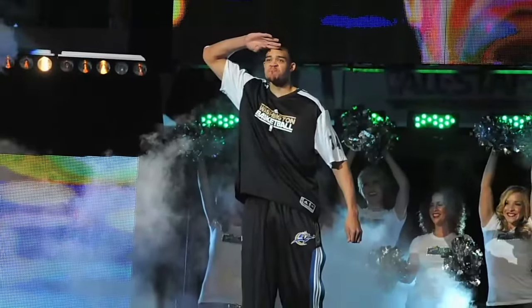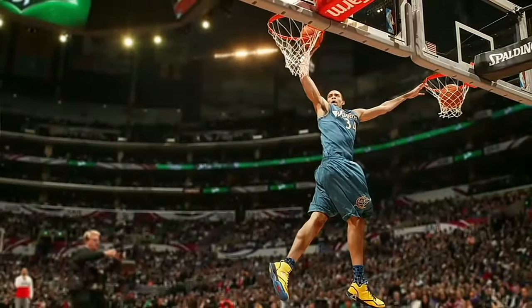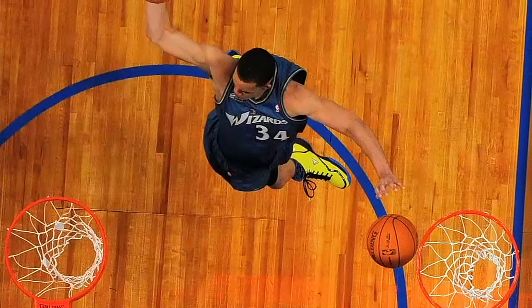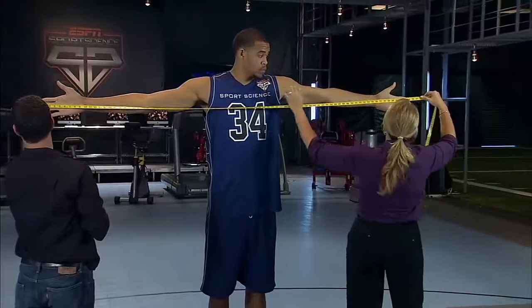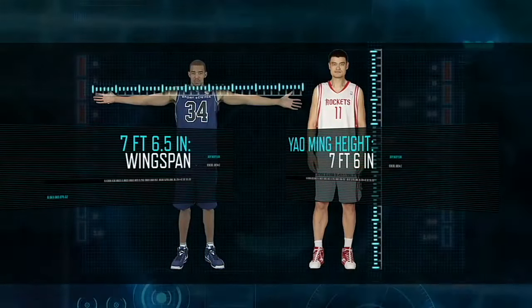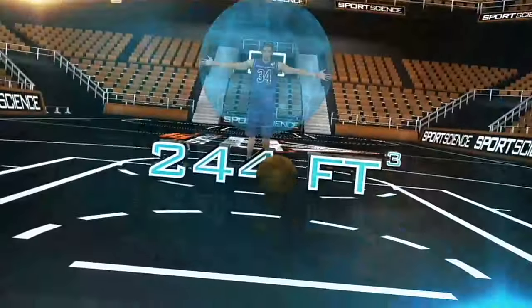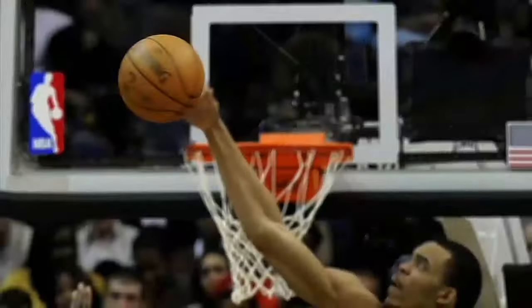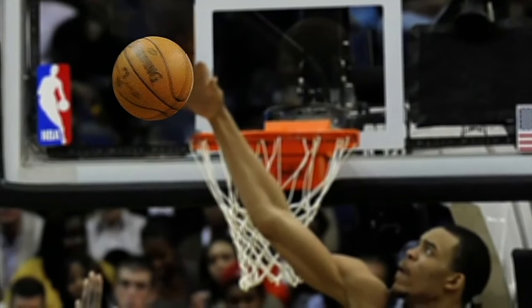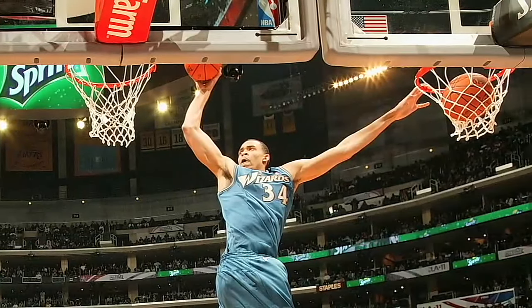In the 2011 NBA Slam Dunk Contest, the Washington Wizards' JaVale McGee pulled off simultaneous dunks on side-by-side baskets. To dissect this double feature, we brought McGee into the ESPN Sports Science Lab. Standing seven feet tall, McGee has a wingspan we measured at a ridiculous seven feet six and a half inches — the largest documented wingspan of any current NBA player, and a wider reach than the height of Yao Ming. With arms that can cover 244 cubic feet and an impressive 31 and a half inch vertical leap, McGee is one of the league's top shot blockers.